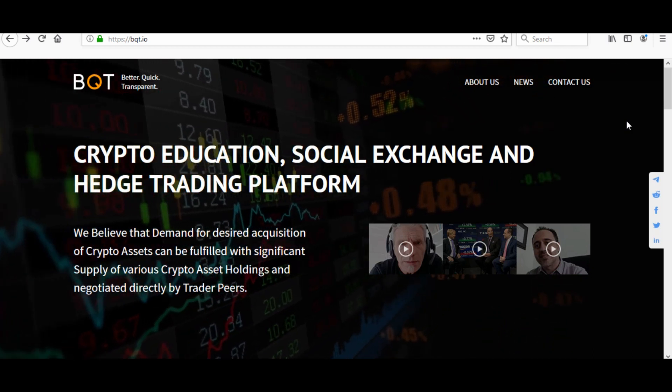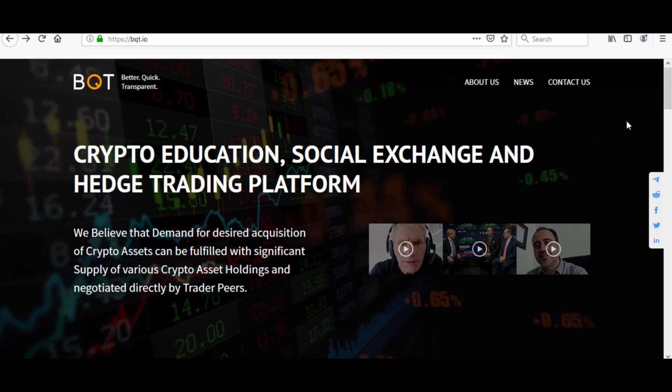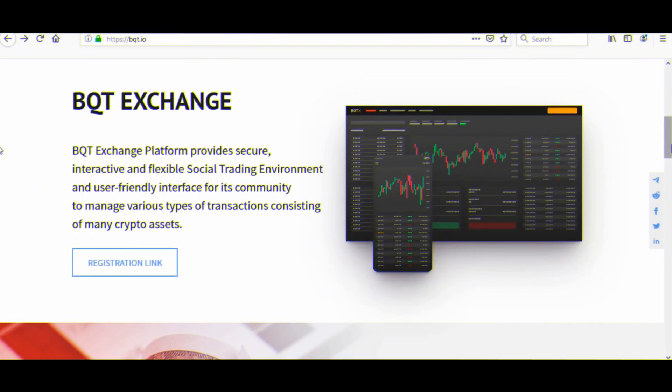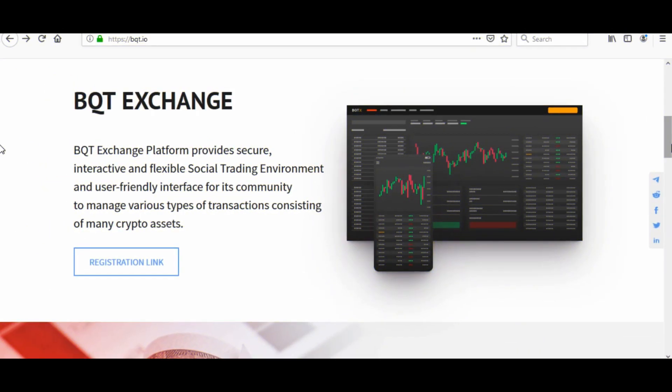BQT is an ecosystem of creative tools to make traders more successful — not just an exchange. The BQT exchange platform provides a secure, interactive, and flexible social trading environment and user-friendly interface for its community to manage various types of transactions consisting of many crypto assets.